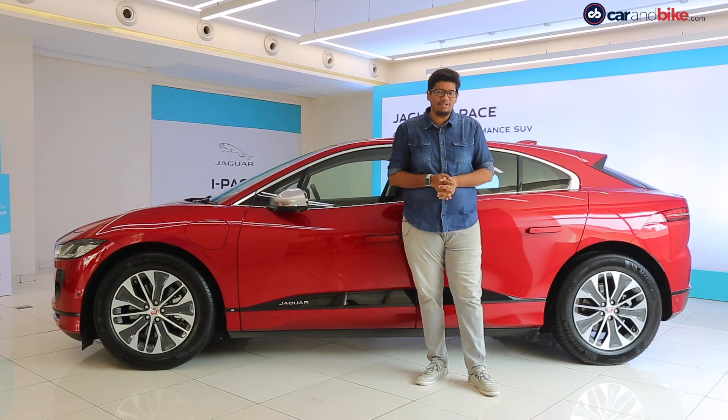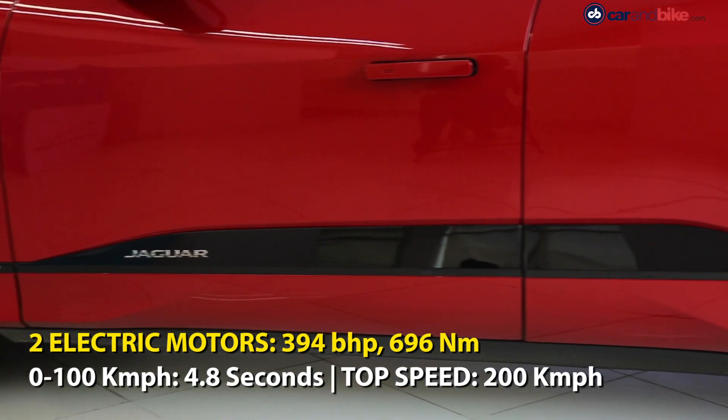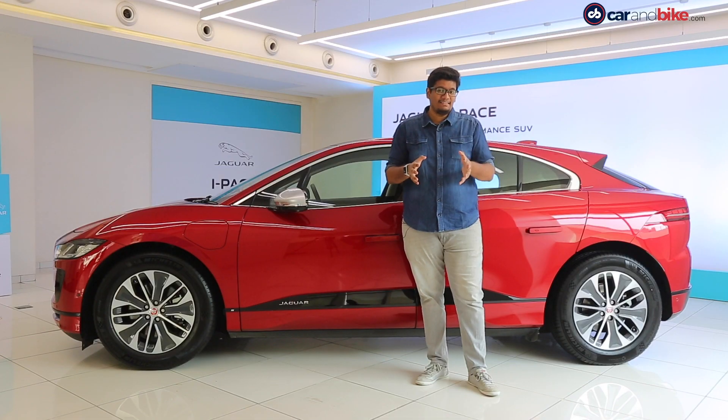The Jaguar i-Pace comes with two electric motors, one on each axle, making a combined power output of 394 brake horsepower and 696 Newton meters of peak torque. That translates to 0 to 100 kilometers per hour in 4.8 seconds.